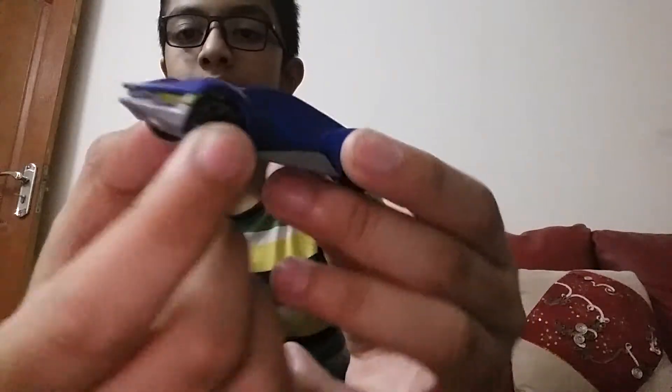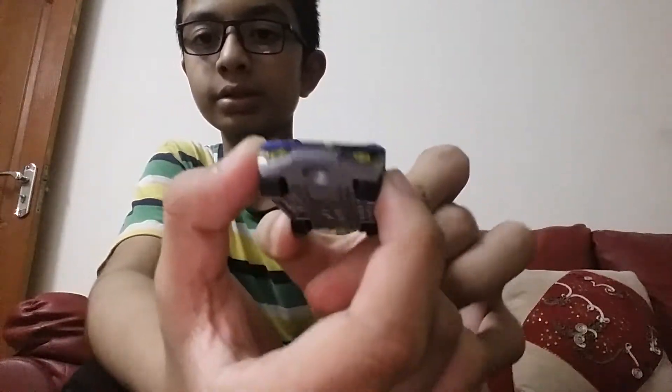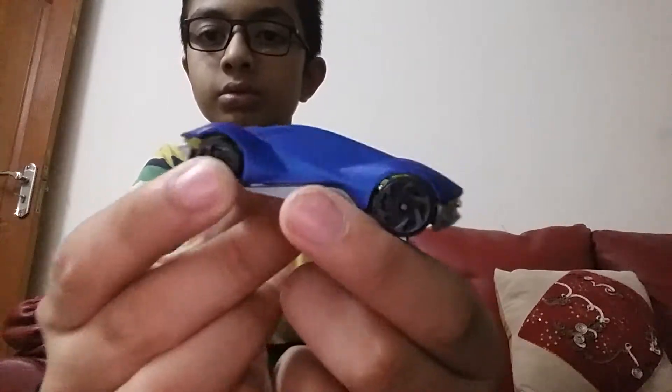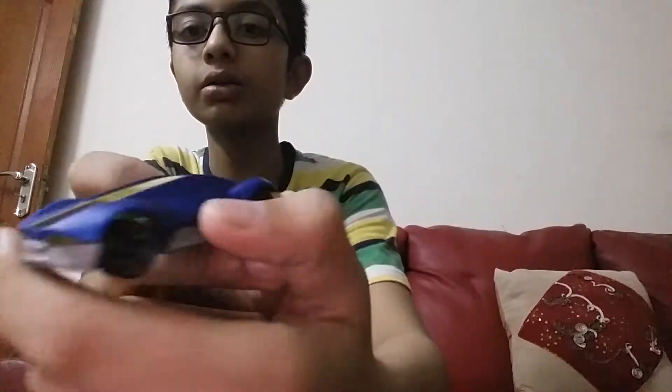If anybody watches my video and you are a Hot Wheels collector, you will know about the McLaren Senna. I am trying to find this car — it is from the exotic category. From the side it also looks like this.